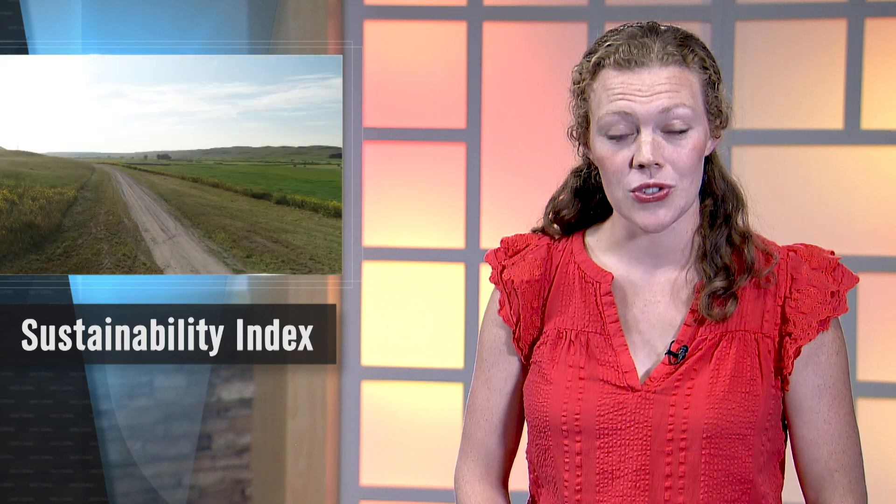Finally today, as consumers become more interested in the environmental footprint of goods and services, farmers, processors, and others in the ag industry are looking for ways to understand the environmental impact of agriculture and to reduce that impact when possible. There's a new tool from the University of Nebraska that aims to help producers do just that. I recently visited with Elliot Dennis, an associate professor of agricultural economics at the University of Nebraska-Lincoln, and he highlighted this new tool.